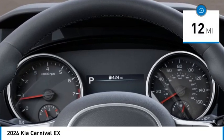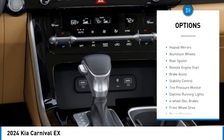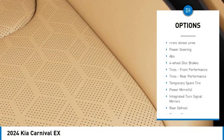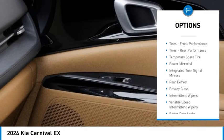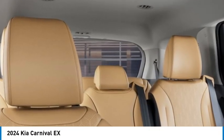This vehicle has less than 100 miles. Here are some of this vehicle's great options: blind spot monitor, heated mirrors, aluminum wheels, rear spoiler, remote engine start, brake assist, stability control, tire pressure monitor, daytime running lights, and four-wheel disc brakes.